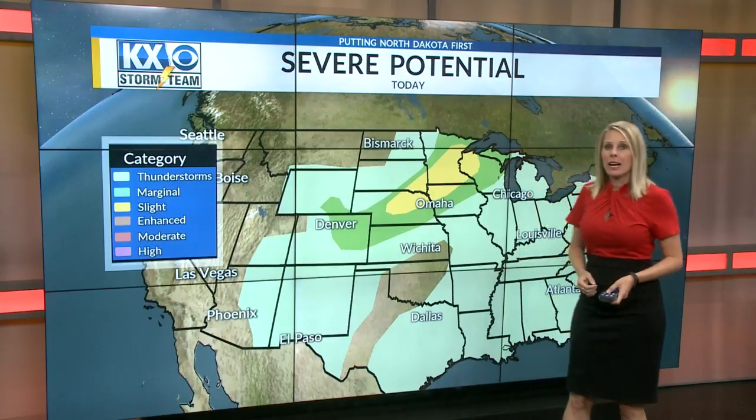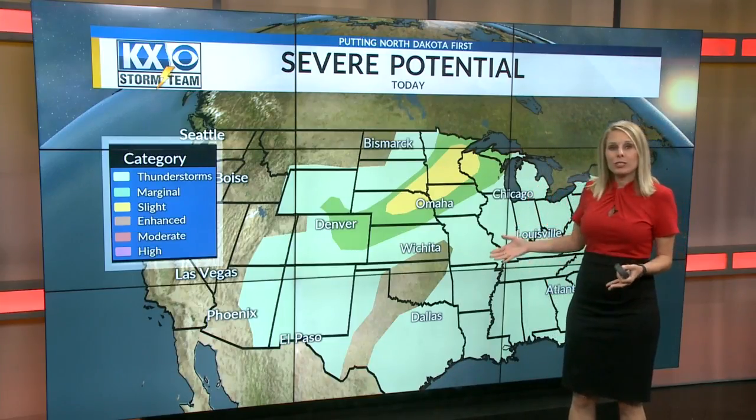We are in the height of summer severe weather season. In this week's WeatherWise, Amber will break down the severe outlook maps. Tim and Alicia, I'm always showing maps like this — maps made to show the severe potential, given to us by the Storm Prediction Center.